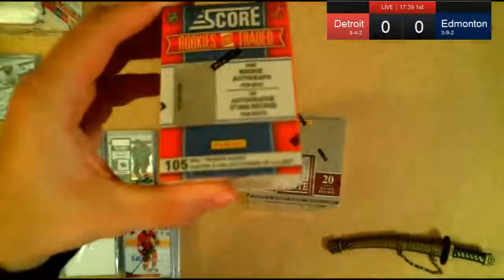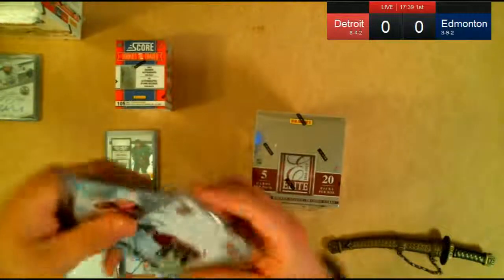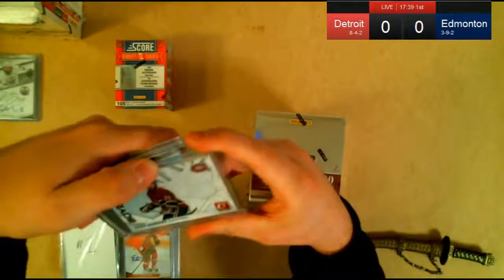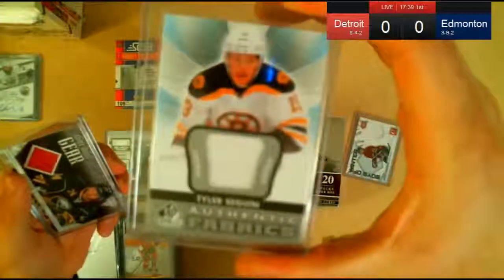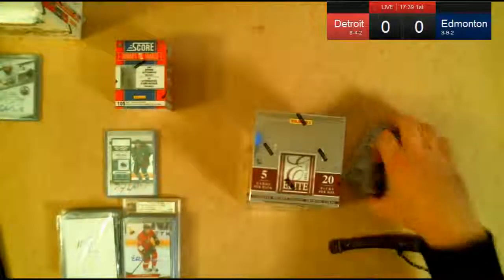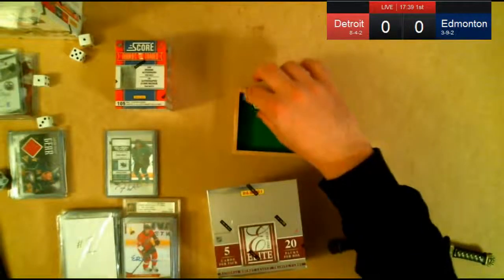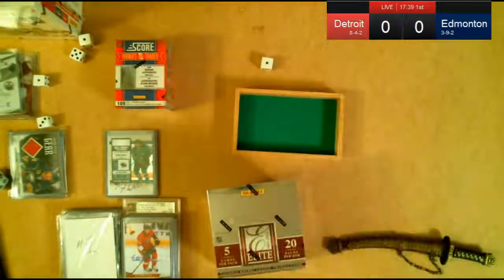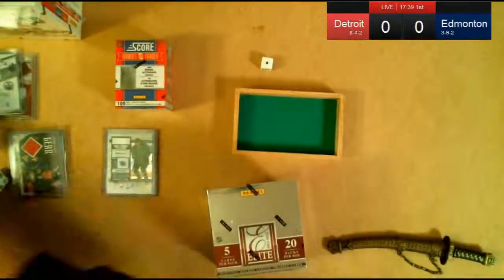This is just a Score Rookies and Traded Factory set — it's got an autograph in there, we'll give that away. Our first giveaway: the winner gets a choice between a Josh Georges Boys of Winter jersey card, a Tyler Seguin SB Game News card, or a Robin Regehr Titanium Game gear card. That will be decided with the dice roll. First base card of the first pack — whatever team that is, wins the choice of those cards.